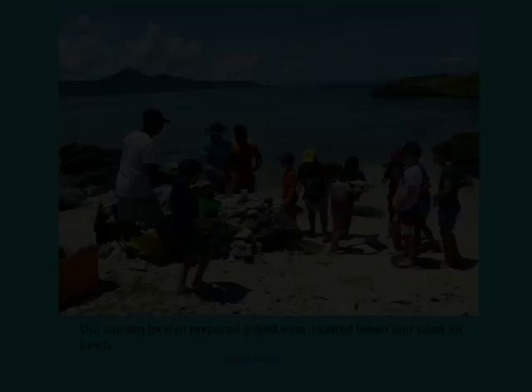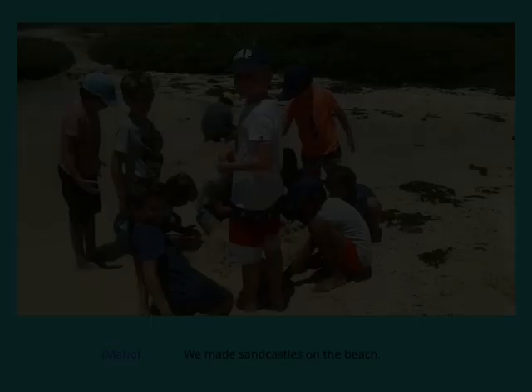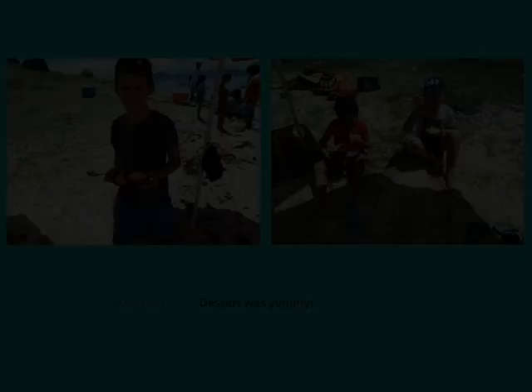Our Captain Joslin prepared grilled tuna, toasted bread, and salad for lunch — it was so delicious. We made some corals on the beach, and desserts were yummy.